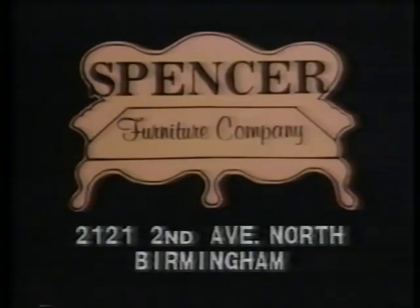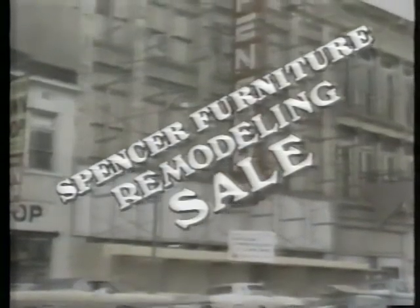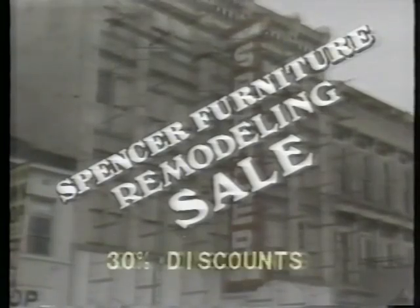Spencer Furniture Company in downtown Birmingham is remodeling. If you don't mind a little dust, maybe a little inconvenience, you can save up to 30% throughout both Spencer stores — Birmingham and Bessemer.